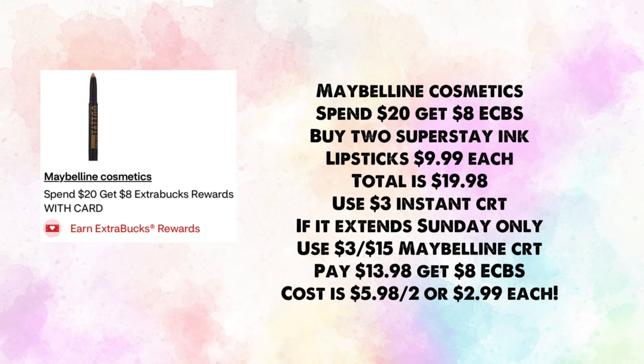The other Maybelline cosmetics are spend $20, earn $8 in ExtraBucks. Buy two Super Stay ink lipsticks at $9.99 each — total $19.98, that's the 98% rule of $20. Use the $3 instant CRT (Sunday only) and a $3 off $15 Maybelline CRT; your cost becomes $13.98, then earn back $8, making it $5.98 for two or $2.99 each. Ibotta rebates and the $3 digital could improve this further.